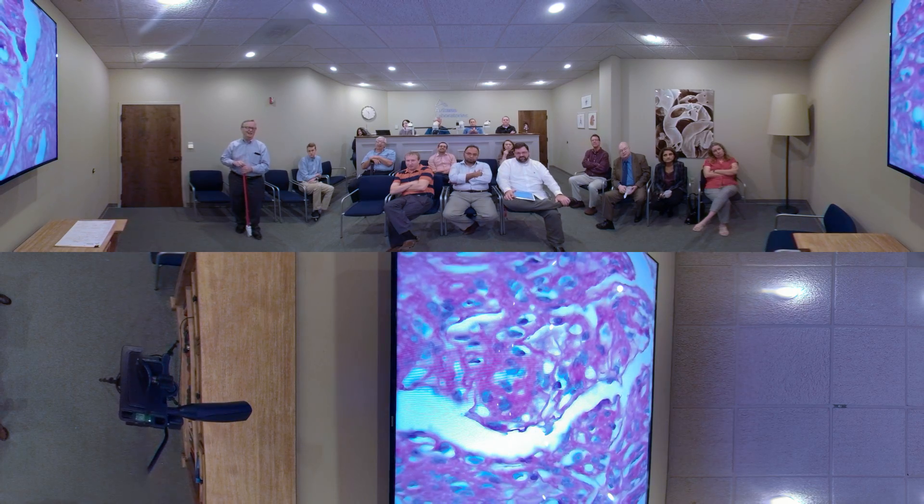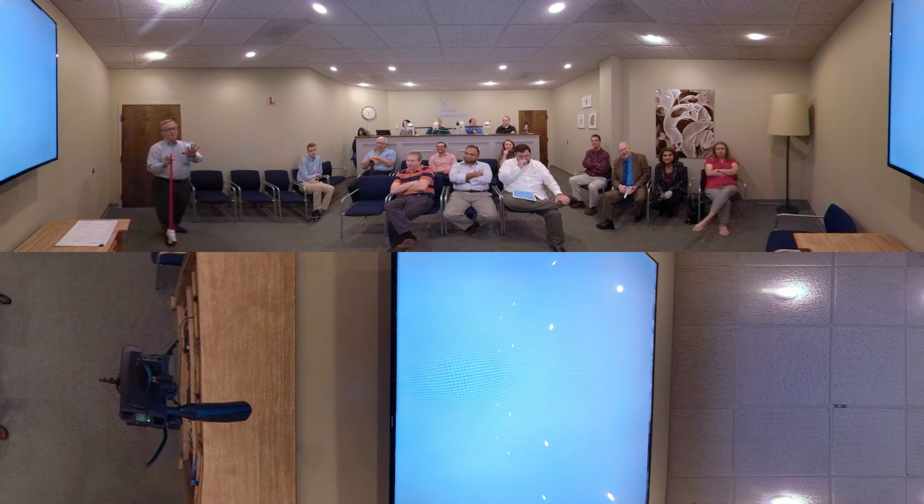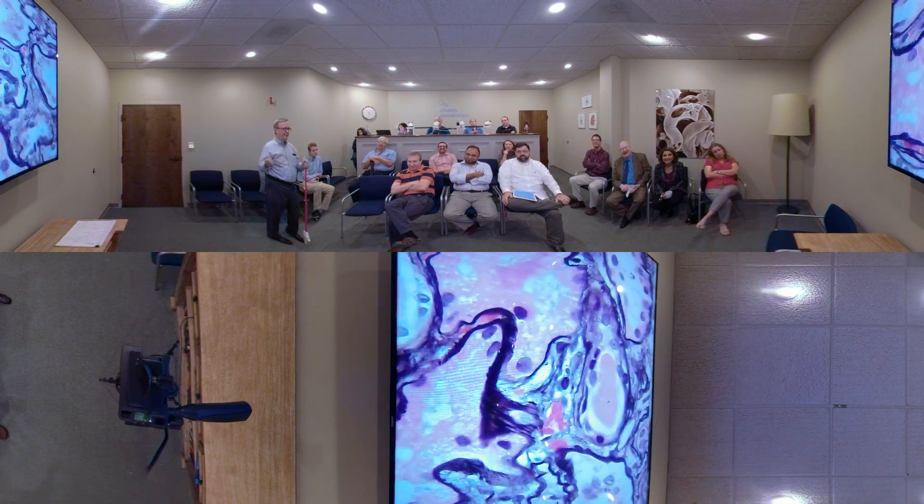Jolly ranchers. You know, pathologists and our food references — we're horrible. We're just horrible. That's all we do. And then they go buy them and eat them.